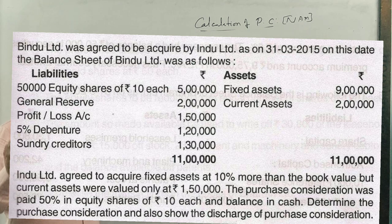But current assets were valued only at ₹1,50,000. The balance sheet shows current assets at ₹2,00,000. The task is: determine the purchase consideration and also show the discharge of the purchase consideration. The purchase consideration was paid 50% in equity shares of ₹10 each, and the balance in cash.